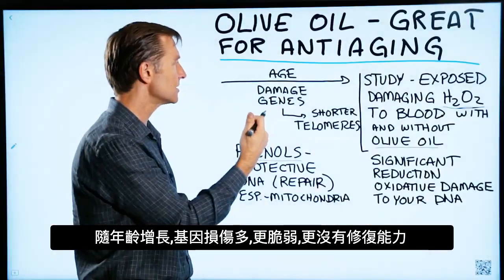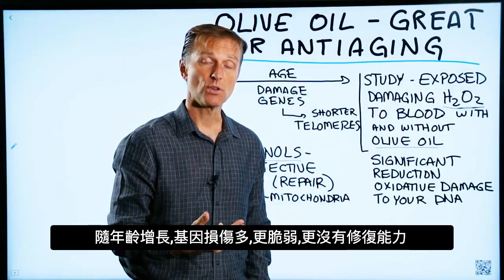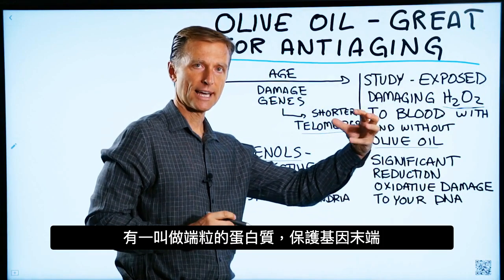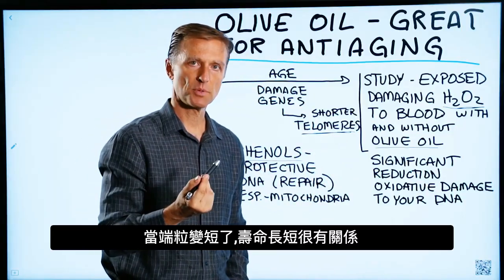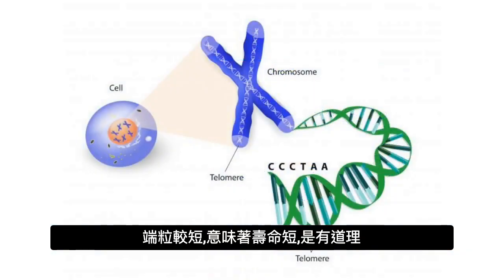As you age, your genes become more damaged. You become more susceptible to getting damaged and you have less repair. The actual length of your chromosomes gets a little bit shorter. There's something called telomeres, which is a protein that protects the end of your genes. When these become shorter, there seems to be a very big relationship with your longevity — shorter telomeres means you don't live as long.